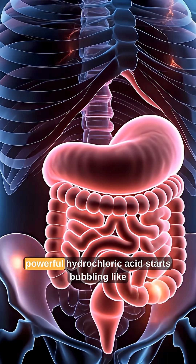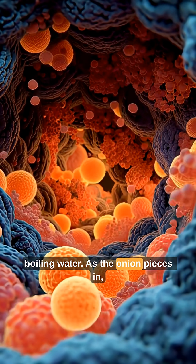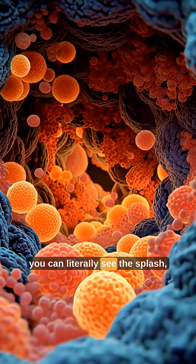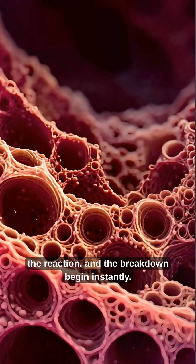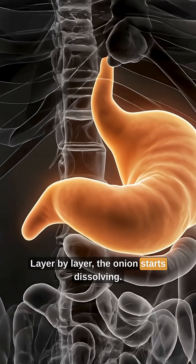Inside the stomach, powerful hydrochloric acid starts bubbling like boiling water. As the onion pieces fall in, you can literally see the splash, the reaction, and the breakdown begin instantly. Layer by layer, the onion starts dissolving.